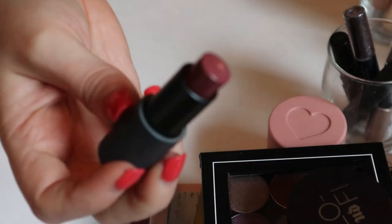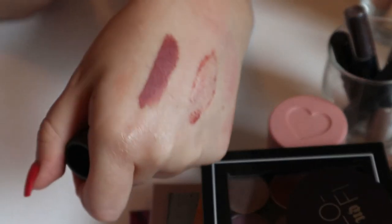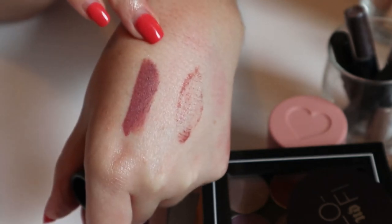The last one is another Bite Multi-Stick in Biscotti — it's more like a shade I would use. That looks quite nice, so I'm going to keep that one in. Okay, so that was my old box — now we're going to do the fun part!